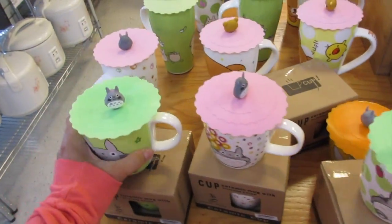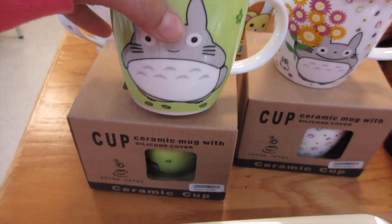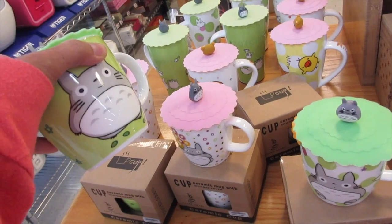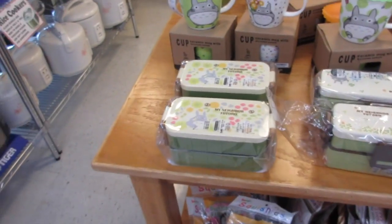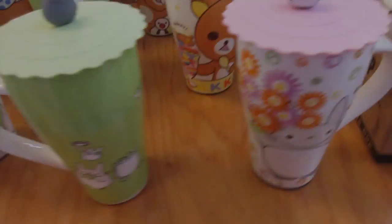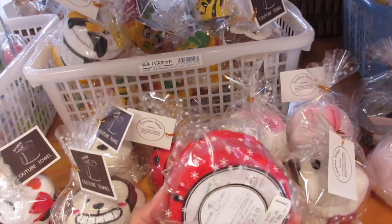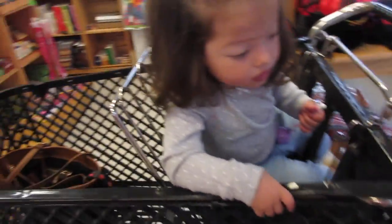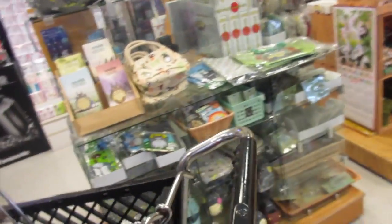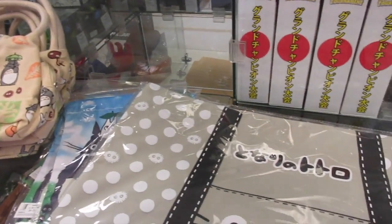Oh, look at this, Danny — but it's for porcelain, not plastic. Look at this, Danny — look who's this? Your favorite! I found it! Danny loves this character. Who's this character, Danny? Yeah, one of your favorites? I thought so. Oh, and here's more — Totoro! Totoro, Totoro! They have a little bag, a little notebook — look at this one.